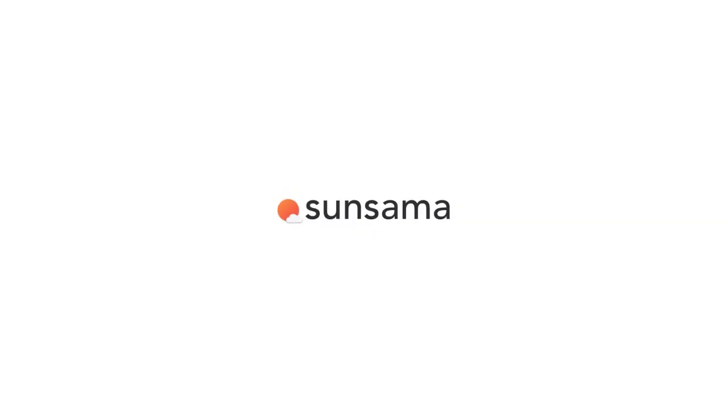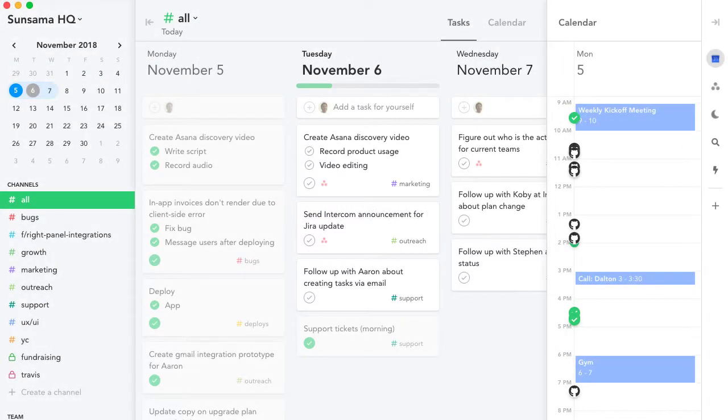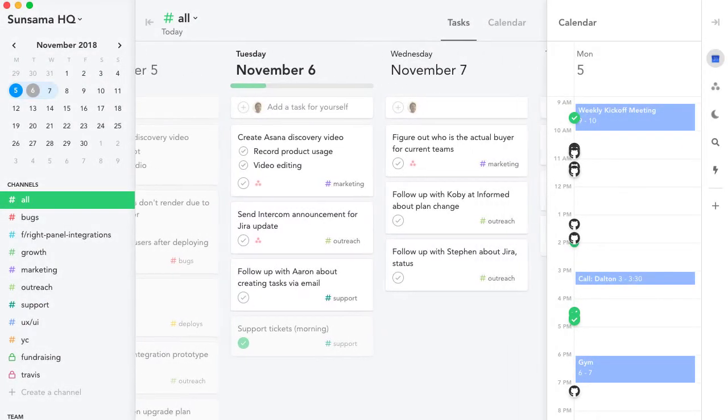So you've got a lot of tasks to work on in Asana. Here's how you can prioritize which tasks you want to work on today using Sunsama.